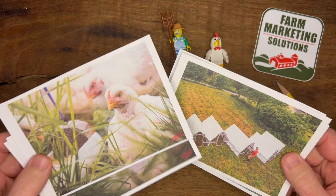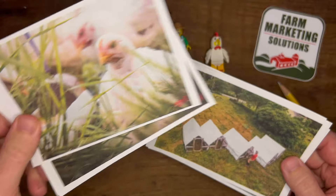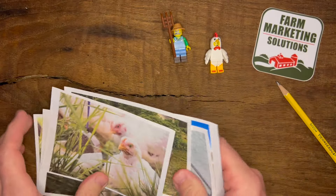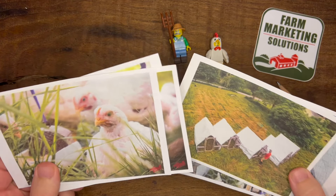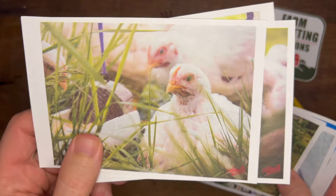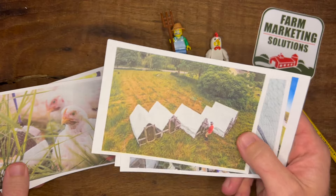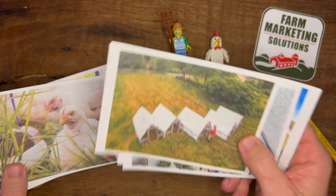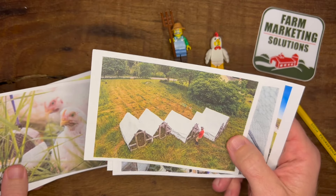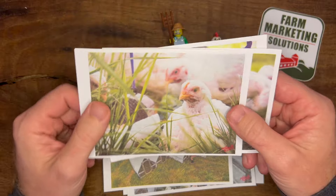I have two types of pictures here and I want to talk about this type of photograph, of which I have a couple, and then this type of photograph, of which I have a couple, and why they're different — and how you can use them to combat the greenwashing that big mega corporations use. This type of photo they cannot replicate, and that is what this video is all about: how you're going to use this to set yourself apart in the market so that you get more customers, do more honest marketing, and outpace the big guys.